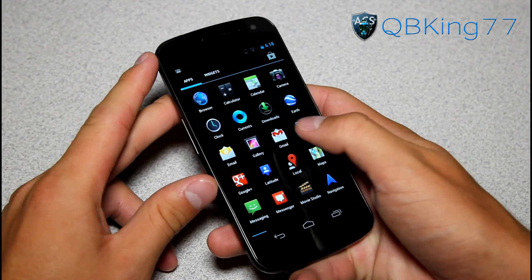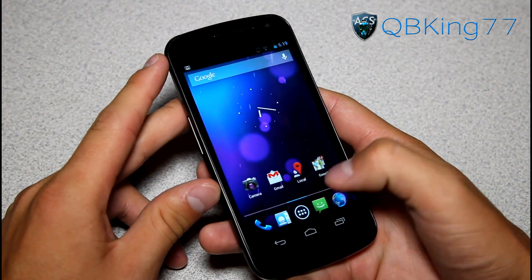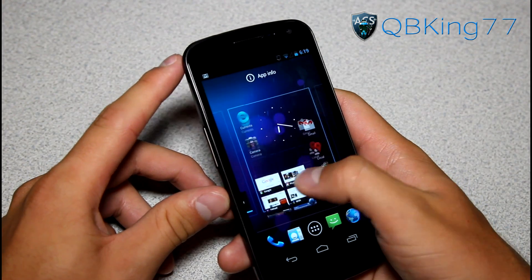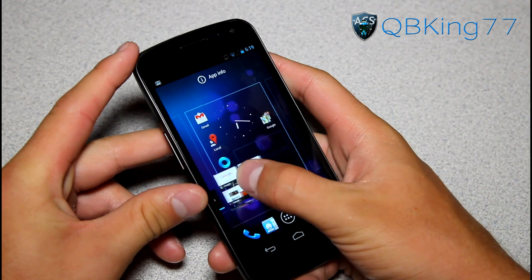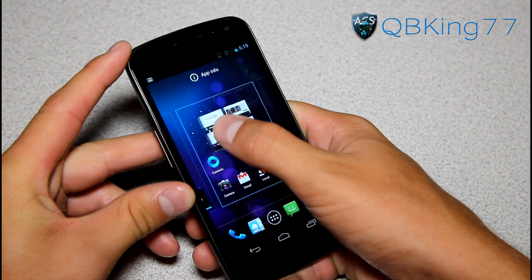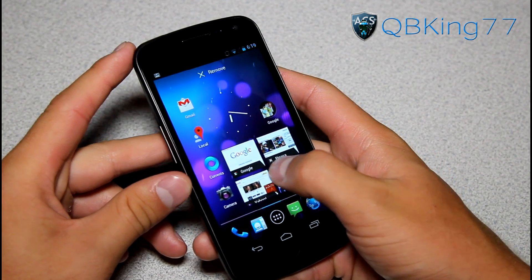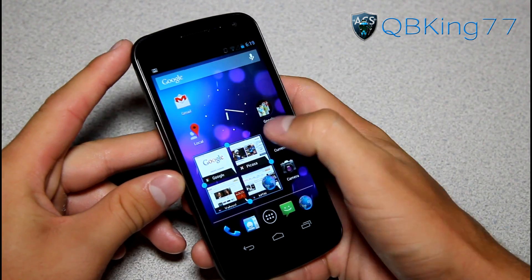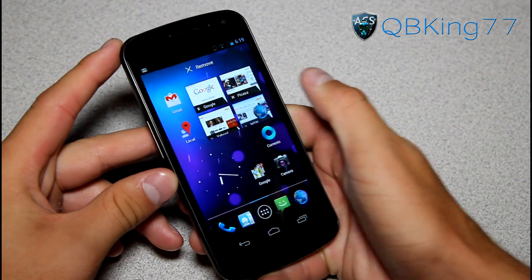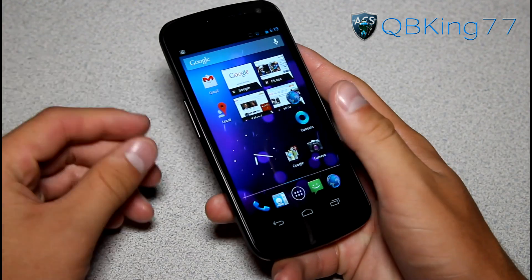Another improvement: when you grab a widget to put on your home screen, if you try to place it where there are applications, it will move the icons already there and resize your widget to the appropriate size so it will actually fit. It just automatically flips them around. Even if it doesn't fit, it will move the applications and widgets to make it fit if there's space on the home screen — it kind of rearranges your applications automatically.